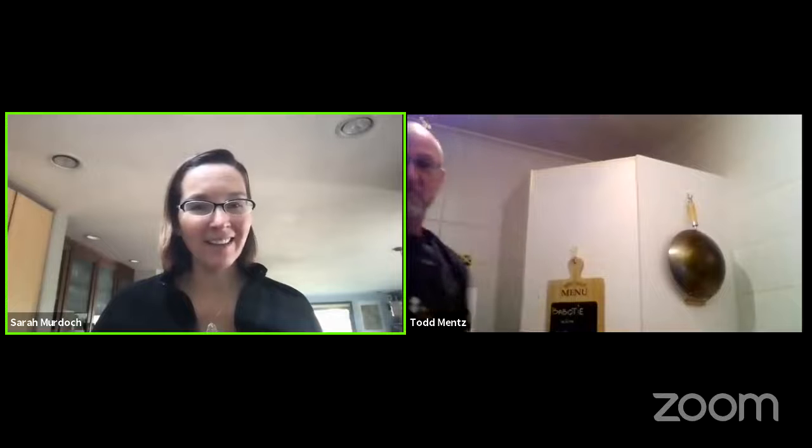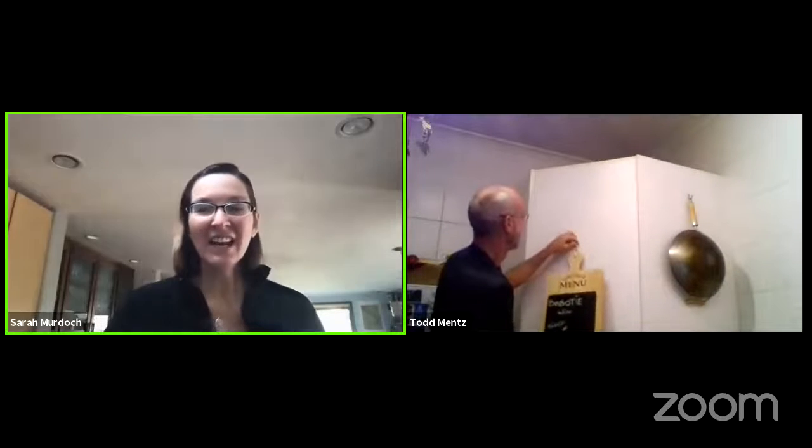We are now live on Facebook, and I am welcoming again today Todd Mintz, live from South Africa. Tonight, Kuchina Quarantena goes to South Africa. He's with me live from South Africa, and we're going to be cooking a dish I had never heard of until he proposed it.